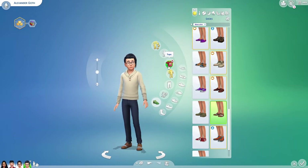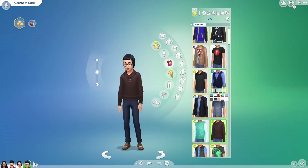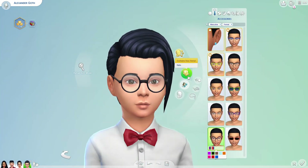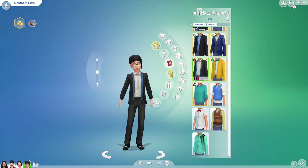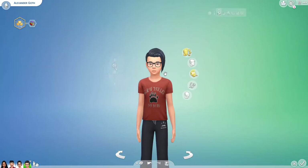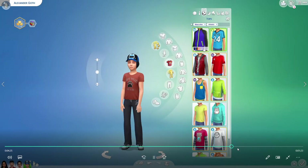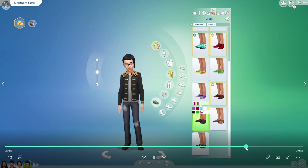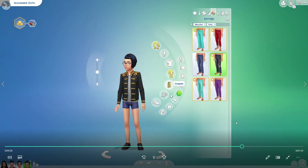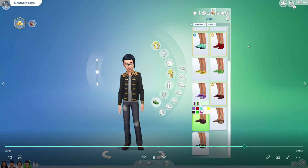Boys jeans for children — or just boys jeans in general — are just not up to my standards, sorry EA. I've already done this recording but right about here is when it freezes and I don't know why. Apparently I didn't record Mortimer's transformation, so oops.